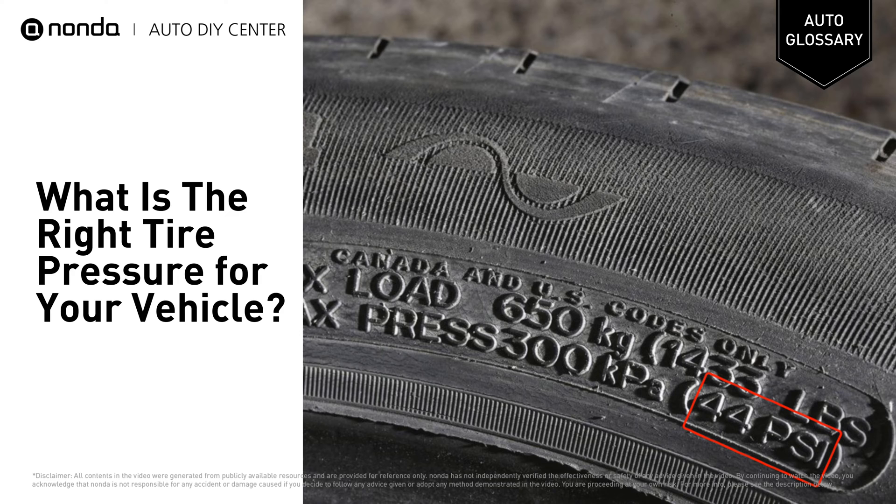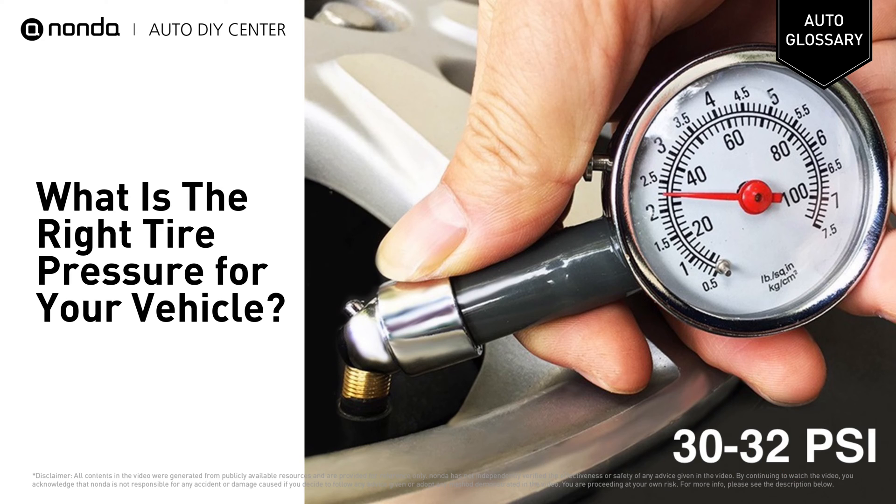The words 'max press 44 psi,' for example, indicate the maximum pounds per square inch pressure needed for your tire to support the weight of its maximum load carrying capacity. For everyday use, most passenger cars have a recommended pressure of 30 or 32 psi.